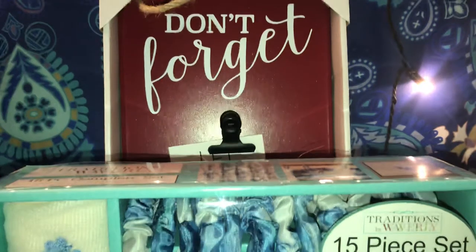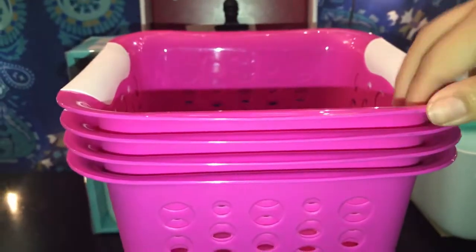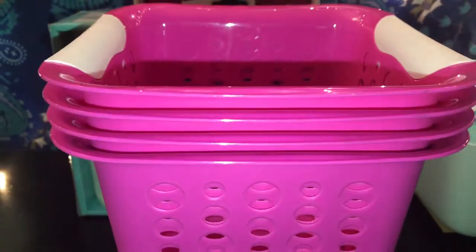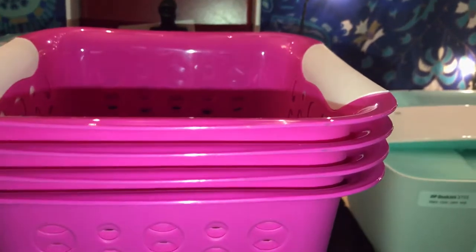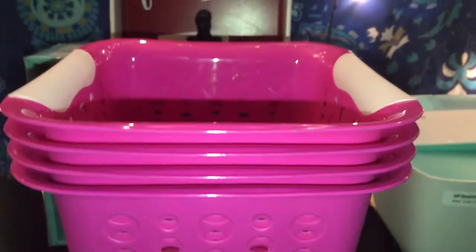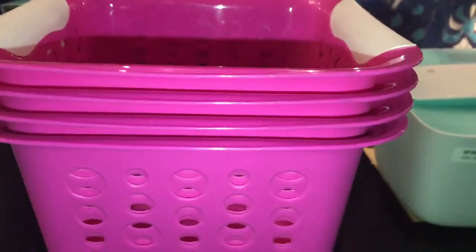Then I picked up these cute little square tots — they look like little mini garbage pails. The reason I picked these up is because I'm doing a sale this week and I'm selling my product, so I decided I could put little things inside these bins. I got four pink ones and four teal ones, and these were a dollar each.